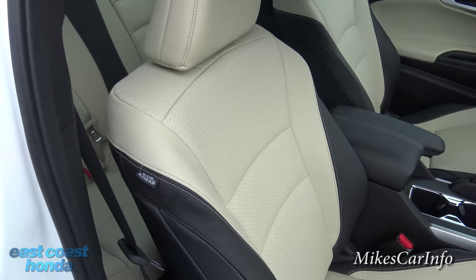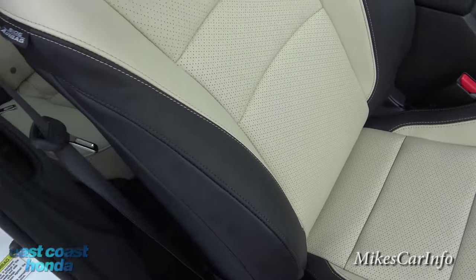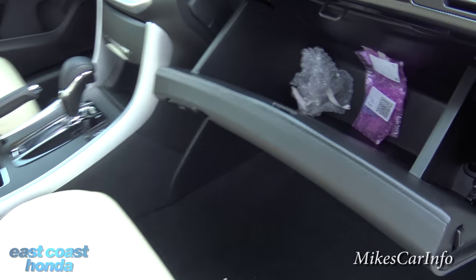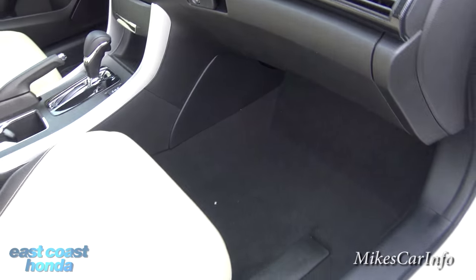Really impressive interior — look at the stitching, and the bolsters are significantly bolstered as well. Let's take a look at the glove compartment — just a regular plastic glove compartment — but plenty of legroom as you can see.